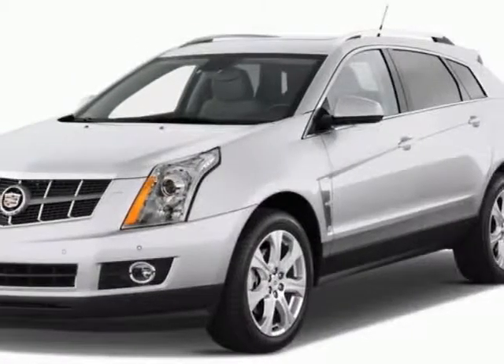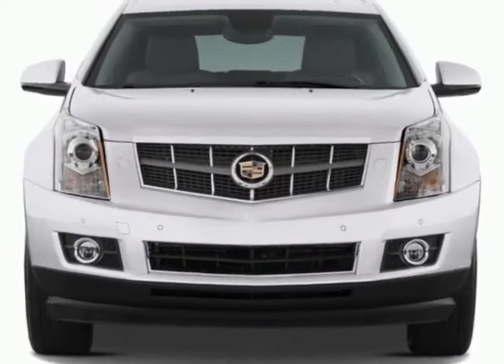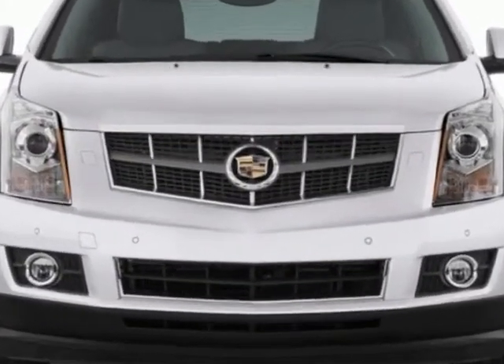Come take a look at this new 2012 Cadillac SRX. For your protection, this vehicle has a full factory warranty.